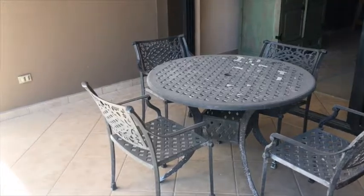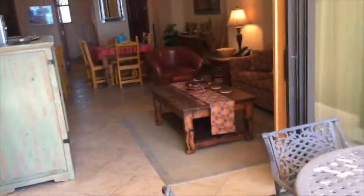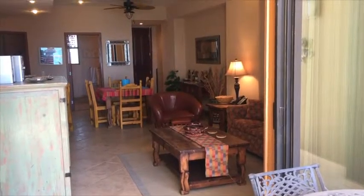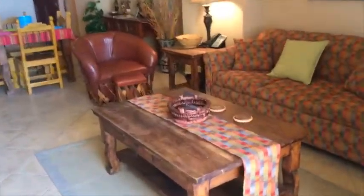The patio can sit between four and six comfortably. As you can see, you have a nice wide opening on the patio door.